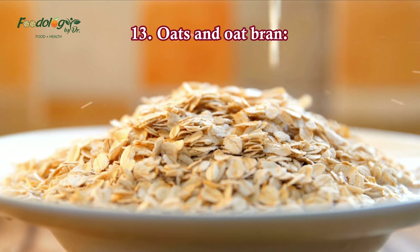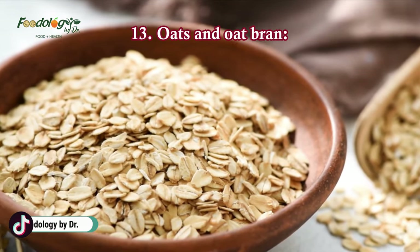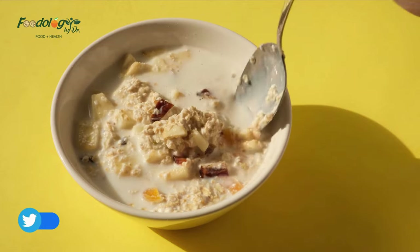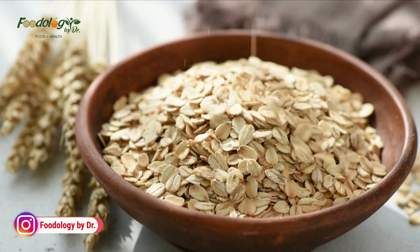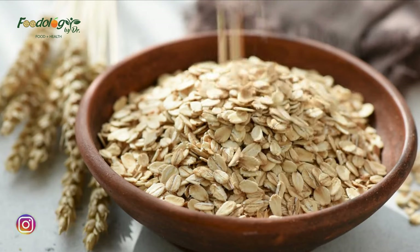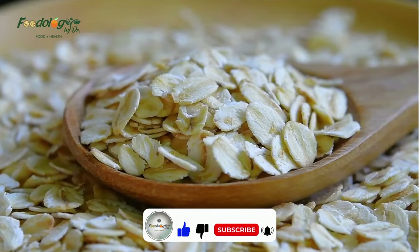13. Oats and oat bran. Including oats and oat bran in your diet may help improve your blood sugar levels due to their high soluble fiber content, which has been shown to have significant blood sugar-reducing properties. An analysis of 16 studies found that oat intake significantly reduced HbA1c and fasting blood sugar levels compared with control meals. Moreover, a small study of 10 people found that drinking 7 ounces of water mixed with 1 ounce of oat bran before eating white bread significantly reduced post-meal blood sugar compared with drinking plain water.